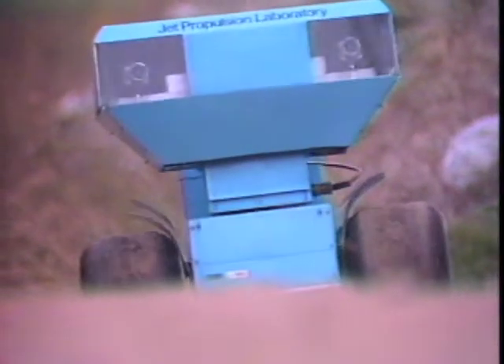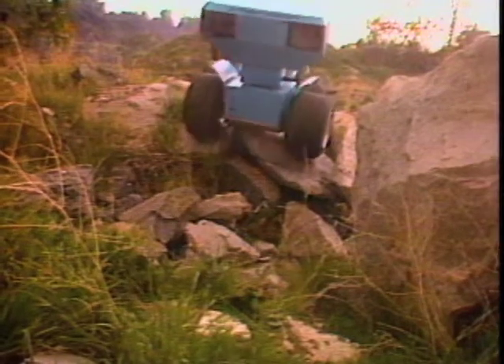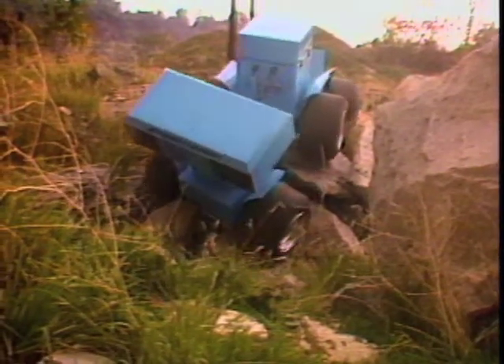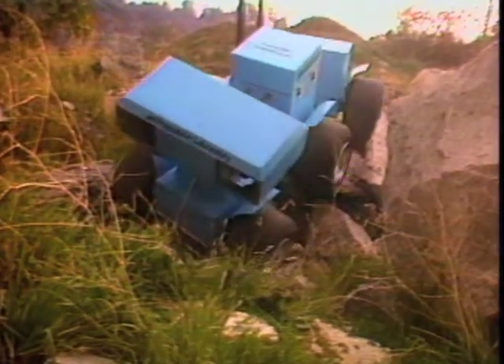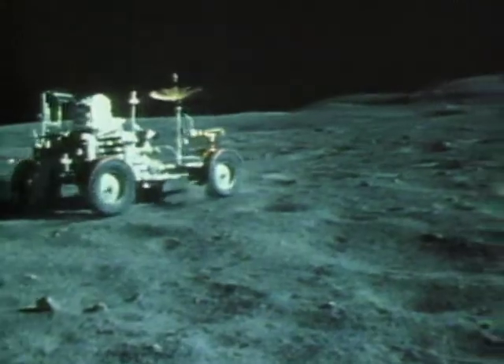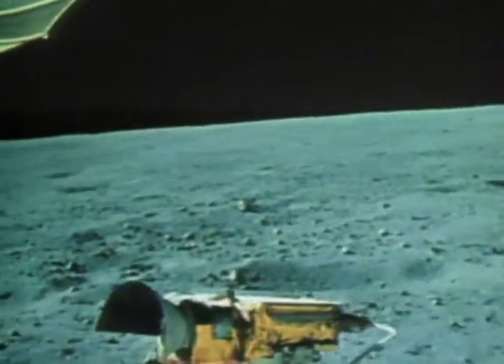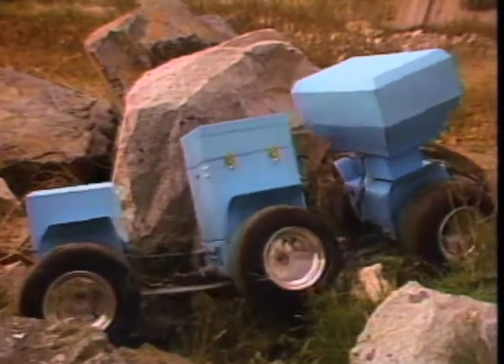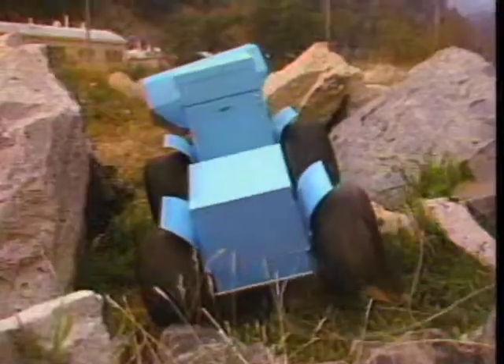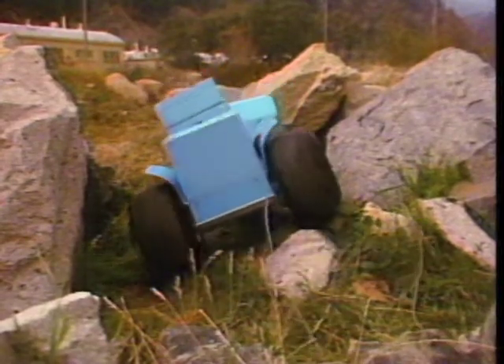This weird vehicle is for carrying TV cameras and scientific instruments for exploring the surface of Mars. It's one of the designs underwritten by the National Aeronautics and Space Administration. The special carts used to explore the moon were driven by the Apollo astronauts, but no humans will be sent to Mars. It's impractical to steer around every small boulder from a control center on Earth because the radio signals take 30 minutes to make the round trip to Mars and back.